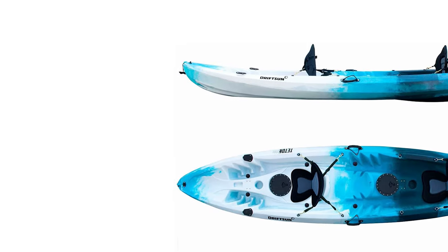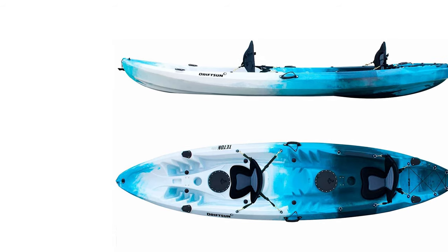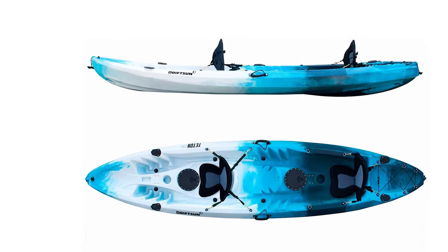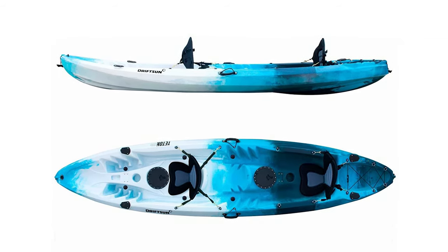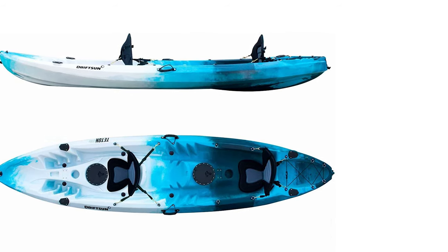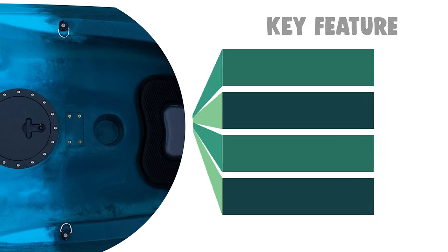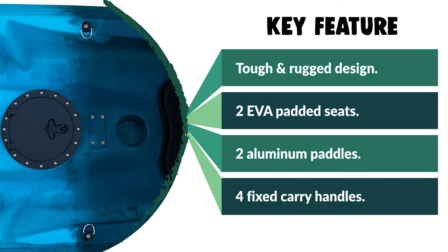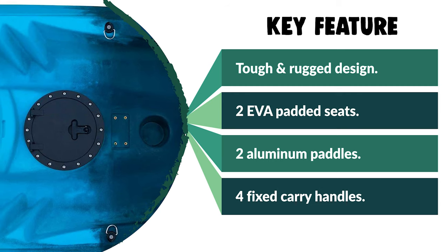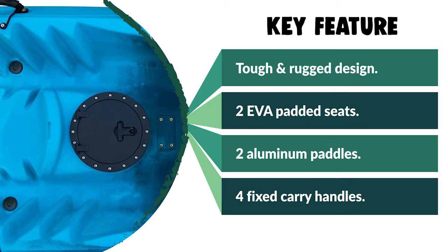This kayak has four fixed carry handles for easy transportation, two paddle park holders to secure paddles when not in use, and a molded center cockpit seat. The package includes two adjustable EVA padded seats with high-back support, two anodized aluminum performance kayak paddles with ergonomic grips, and eight scupper plugs for self-baling ports. It's perfect for fishing or exploring for paddlers of all skill levels.